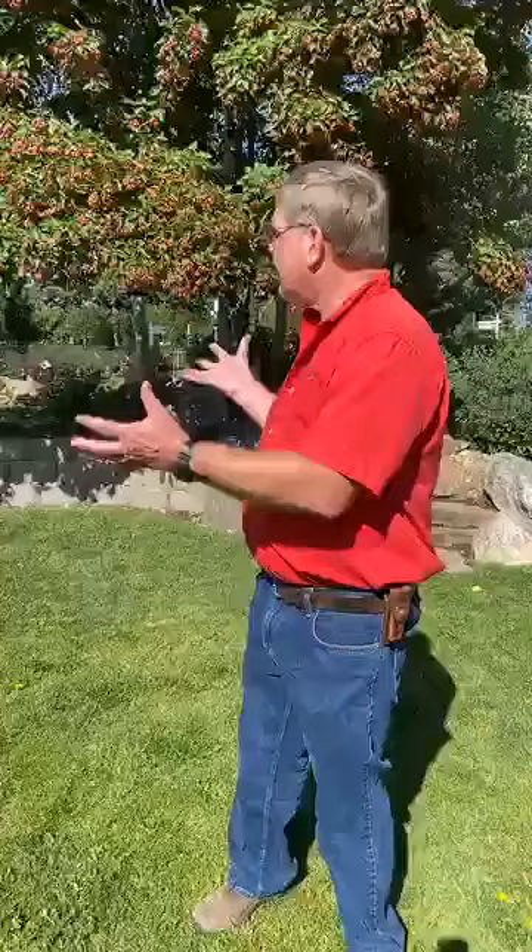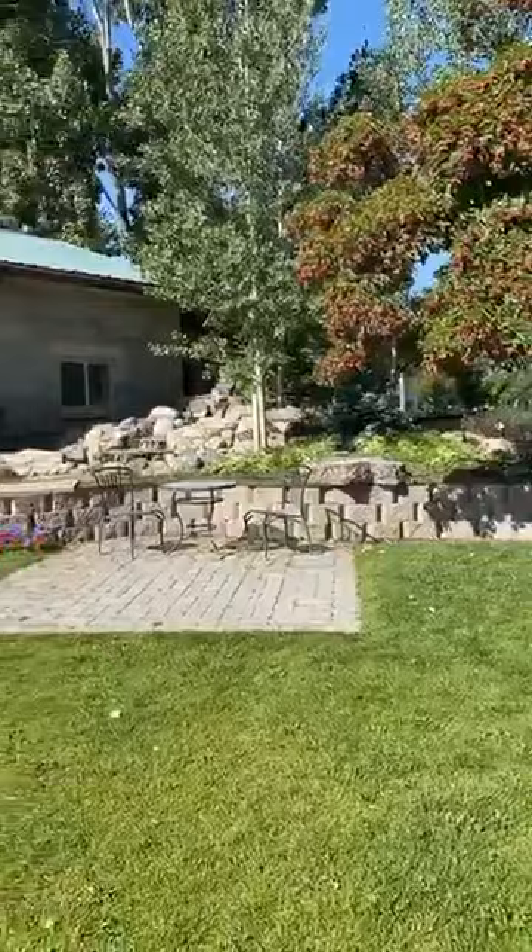Welcome everyone, we appreciate you joining us this morning for our walkabout with John at the garden center. I'm John Crook, owner of Town & Country Gardens. This morning we're going to enjoy this little garden that we've created here and talk about a couple of the plants in it. One of my favorite things to do is to create an oasis in your yard — a place to get away, relax, and unwind.